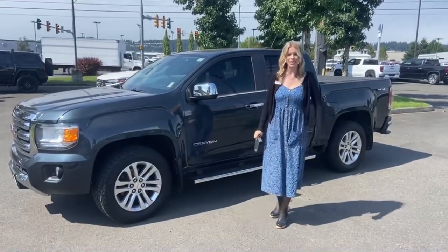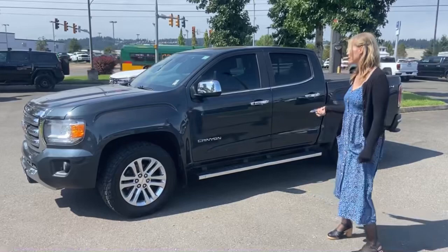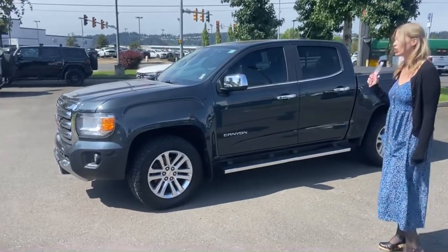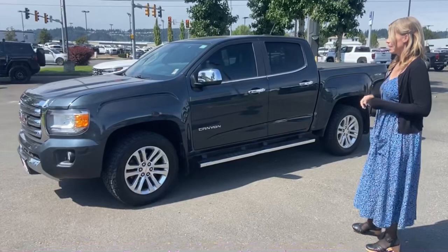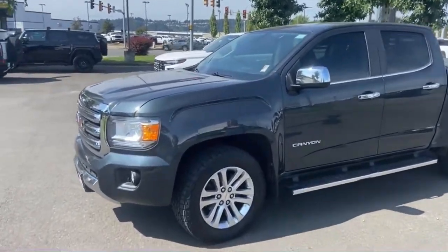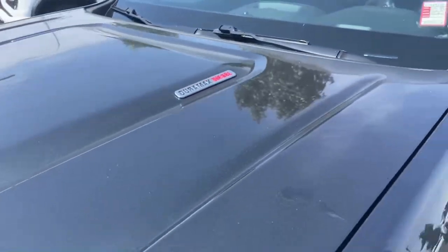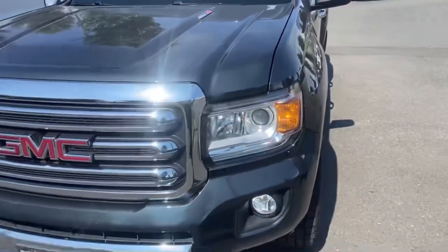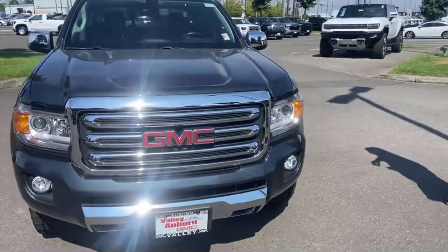Hillary here at Valley GMC in Auburn, and I'm so excited that you are interested in this 2018 GMC Canyon SLT. It is the Duramax diesel engine. Love, love this color. It has about 66,000 miles on it, so super low miles.